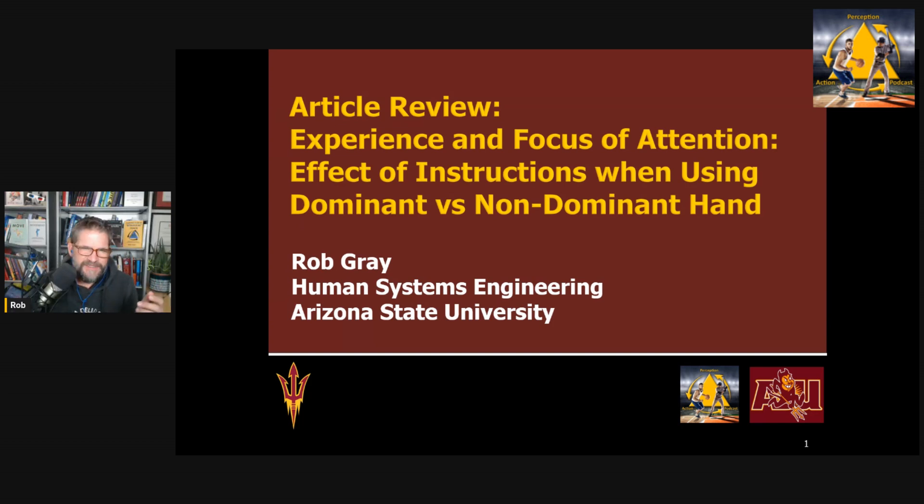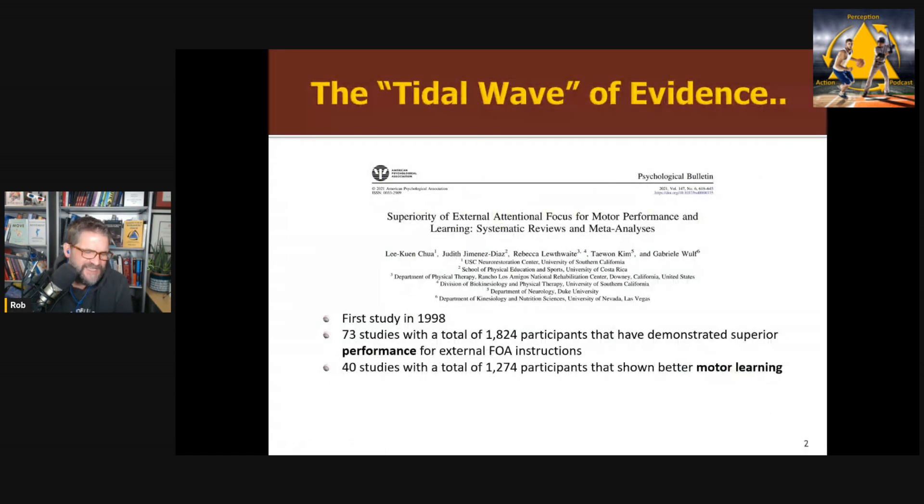This one puts an interesting twist on things. In sports science — I call this in my second book — there's a tidal wave of evidence showing the benefits of an external focus of attention, where you direct a performer to the effects their movements have on the environment, over an internal focus of attention, where you direct a performer to their actual movements and body. This is from a systematic review published a few years ago. The first study was in 1998, and there are 73 studies across many different skills demonstrating superior performance for external focus of attention instructions.